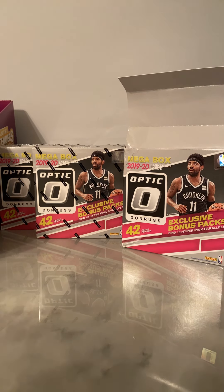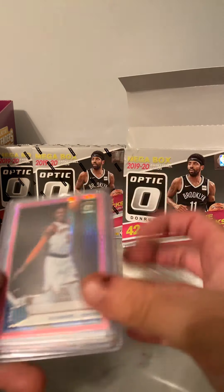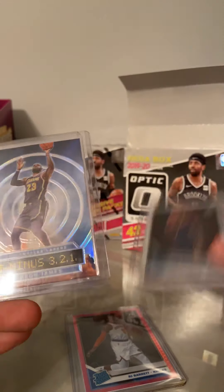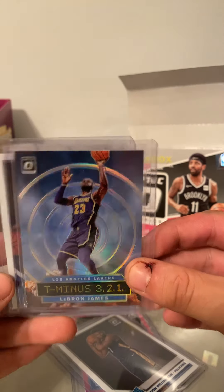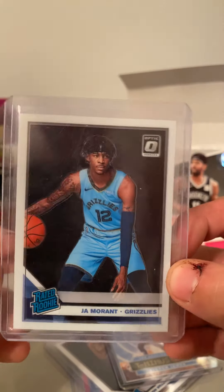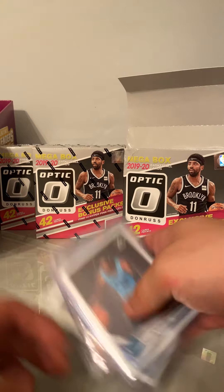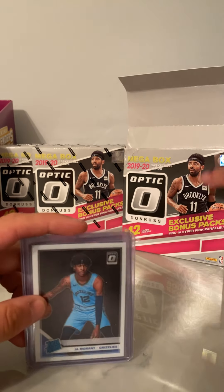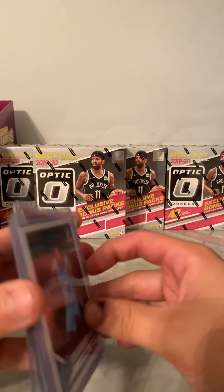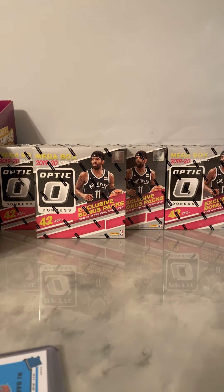I'm gonna go and penny sleeve that one as well. So far we have that one, we have the RJ Barrett Rated Rookie pink, Zion Williamson Rated Rookie, LeBron James, and the Ja Morant — even the Ja Morant, oh my god, that centering is horrible on that one too. Other than that we didn't do that bad. Definitely wish I could open up more boxes, but I'm going to hold on to these for a while. Thanks for watching and make sure to like and subscribe.